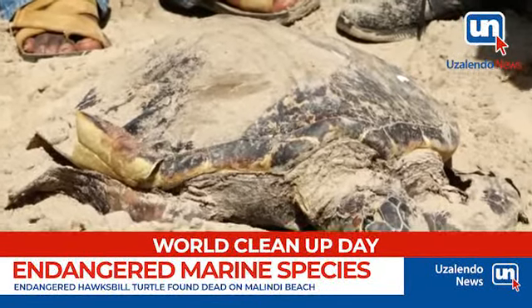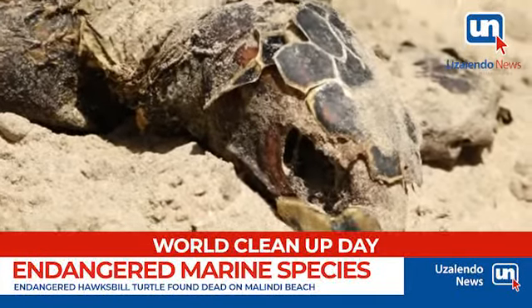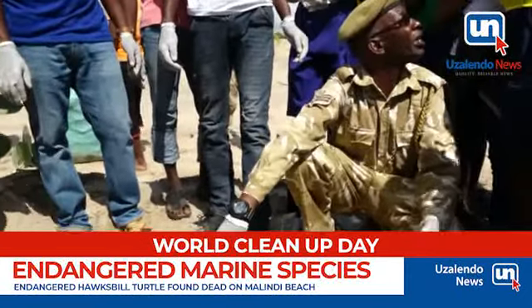This is a hawksbill turtle. It has been washed away by water and it seems to be killed by plastics. That's why we always clean the beach.